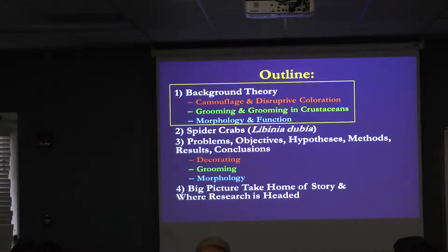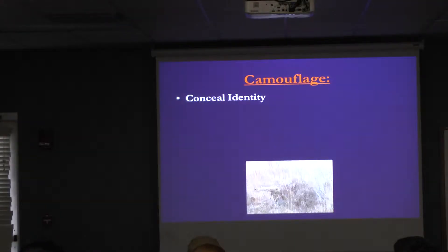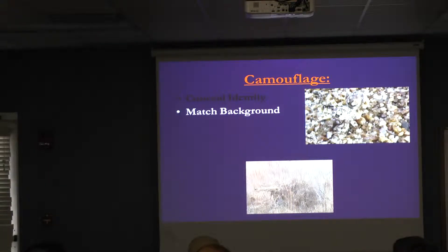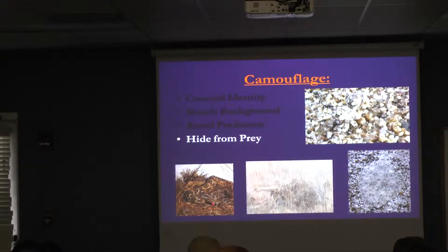Now into background theory — I'm going to talk about camouflage. We know that animals, and even humans as seen in this picture with a ghillie suit, camouflage themselves to conceal their identity. As seen in this arachnid, they also match their background. Theoretically this helps them avoid predation, like we see in the flounder fish, and hide from prey, as seen in the snake. All of these are survival behaviors — and if you notice, all of these are matching their background.